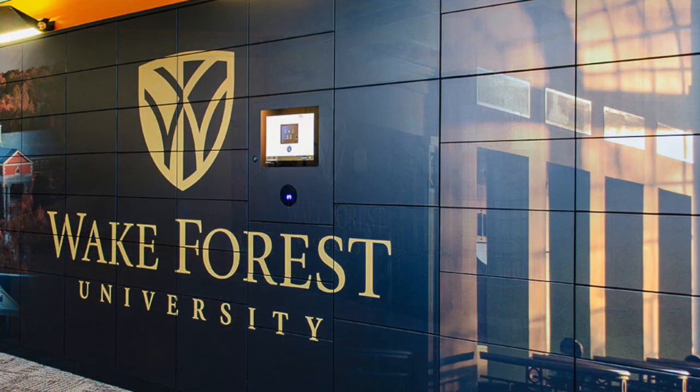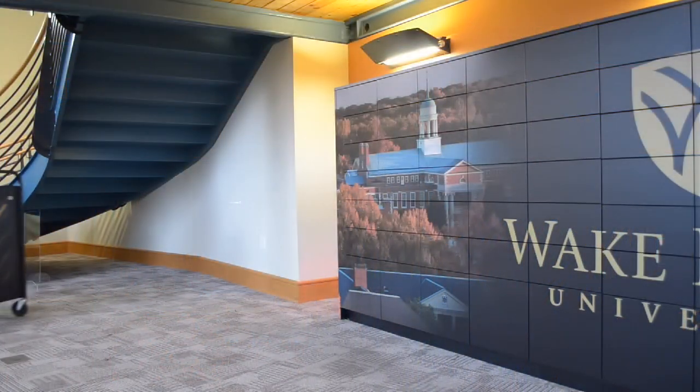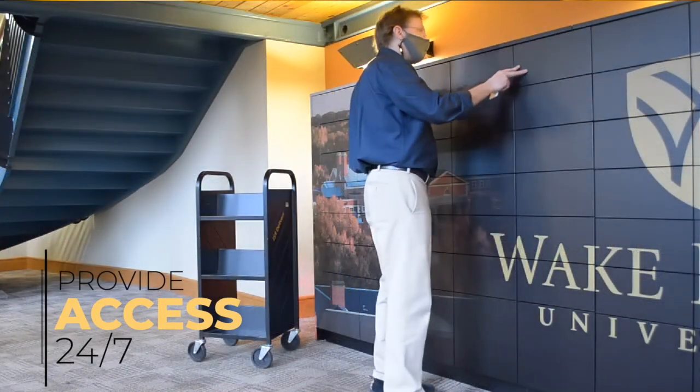What it allowed us to do to be safe is — before, people who had books on hold had to come to the CIRC desk, they had to interact with us, we had to hand them the book, and trying to protect my staff as much as possible, my solution had been to put the books out on a cart across from the desk. But the library's hours are restricted. So this allowed us to keep our hours restricted but still allow people to get access to the books that they need.